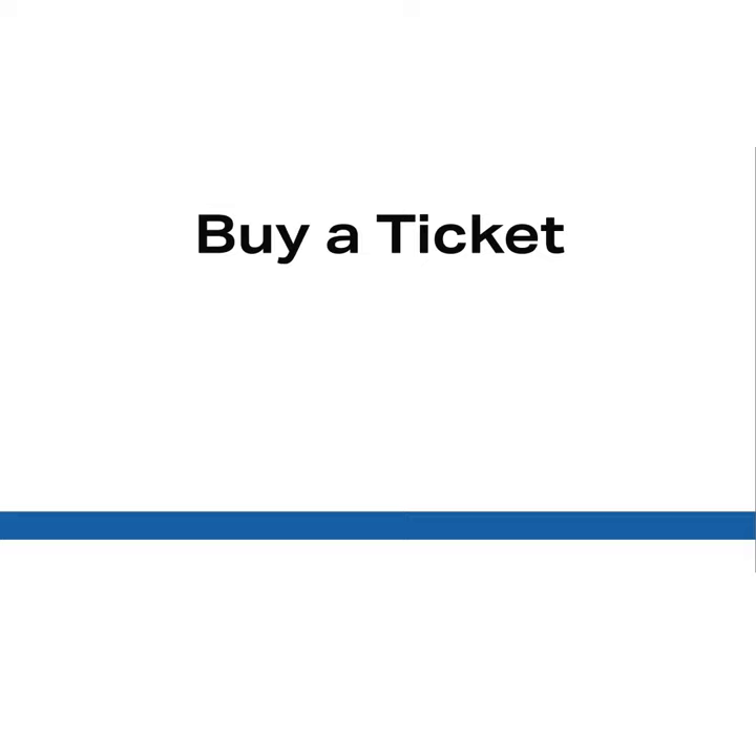Then buy yourself a ticket at the exhibition itself or at saltspringartprize.ca. Then you or your proxy must attend the choosing gala starting 6 o'clock on September the 4th, a Sunday night.